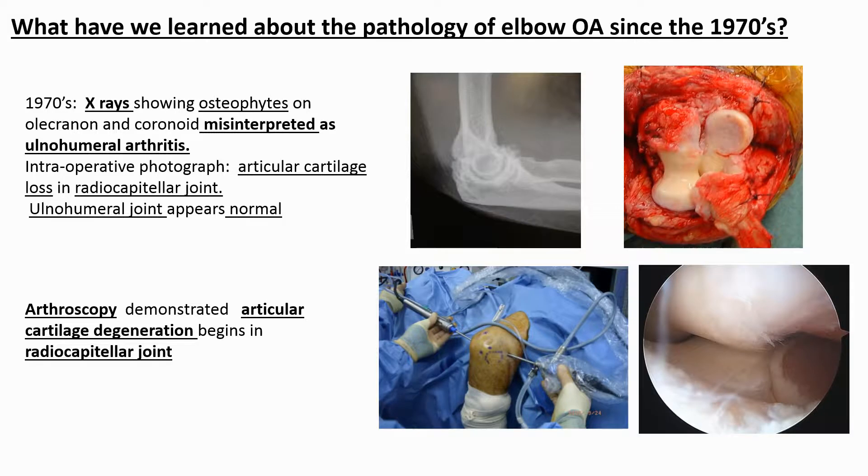Those of us who can still remember the 1960s can also remember the impact arthroscopy has had on our understanding of joint pathology. In the 1970s, the location of osteophytes seen on X-rays of the elbow was interpreted as demonstrating that osteoarthritis begins in the ulno-humeral joint. However, arthroscopy has since shown us that articular cartilage degeneration begins in the radiocapitella joint and is not related to either the location or the extent of osteophytes seen on X-rays.